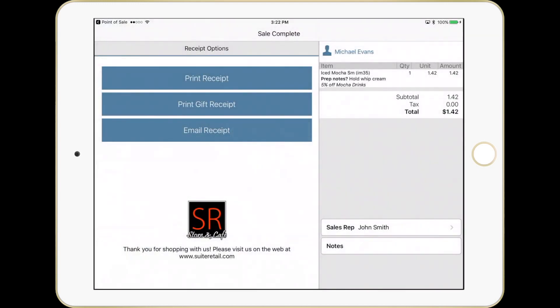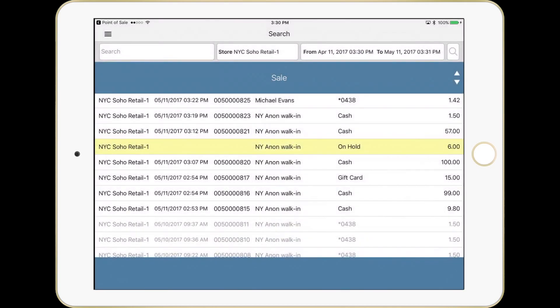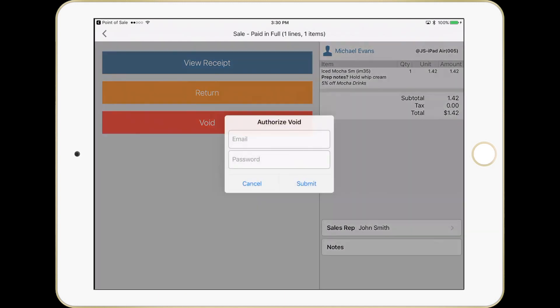Let's now go over to our search and find that transaction we just did. We could process a void, which will completely reverse the sale anytime in the first 24 hours. I'm also showing off an override pop-up where I'd have to call over a manager or someone at a higher level than me in order to approve this void. You can implement these authorizations for quite a few functions in our POS for in-place override of what an entry-level clerk may or may not be able to do.